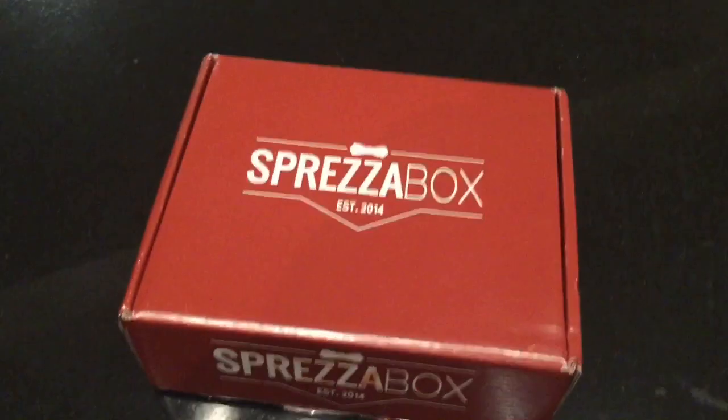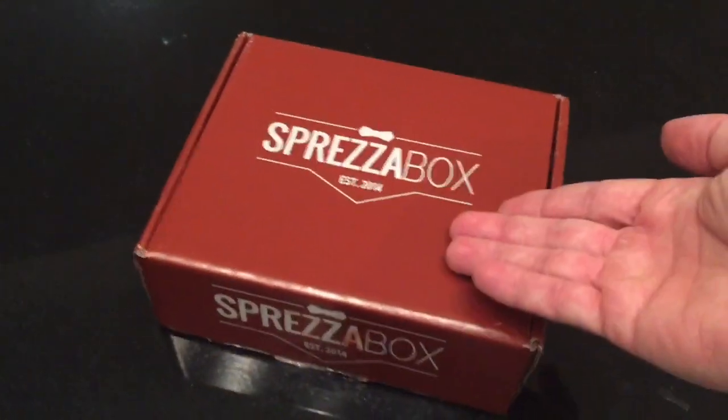It's that time of the month, people. Sprezzabox goes red light district. What's up gang, it is another month and that means another Sprezzabox.